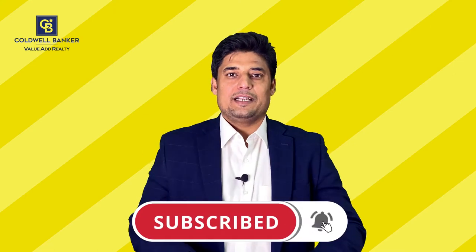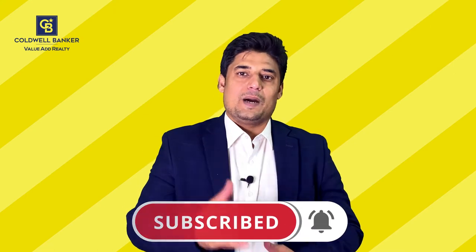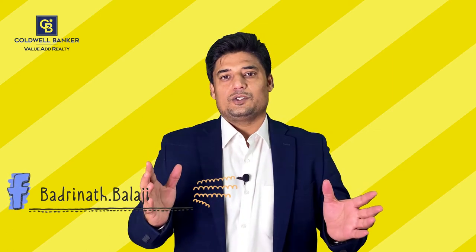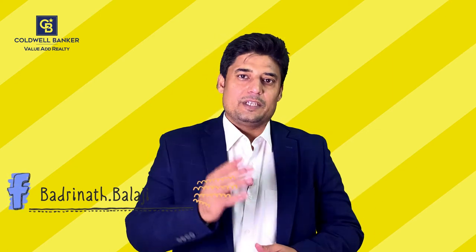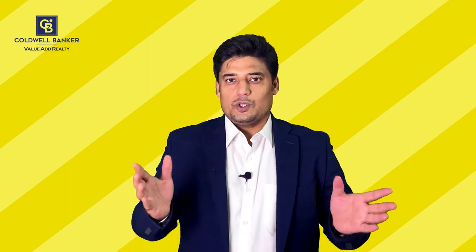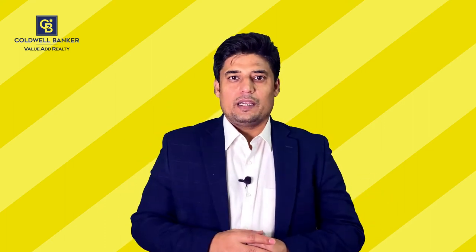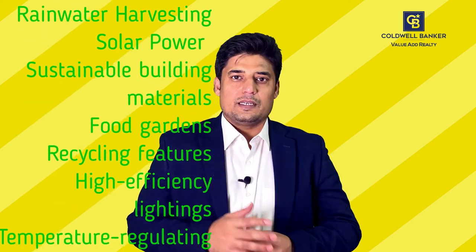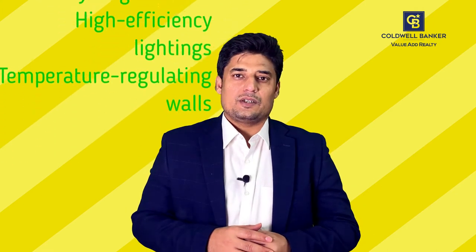To know what features eco-friendly homes have, stay tuned to this video until the end and subscribe to my channel. My name is Balaji Badrinath and I am a real estate professional. Having seen hundreds of varieties of homes, I always love the eco-friendly ones. The seven most popular features are rainwater harvesting, solar power, sustainable building materials, food gardens, recycling features, high-efficiency lighting, and temperature-regulating walls.